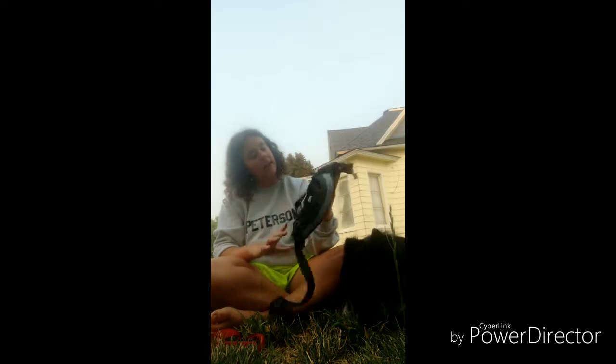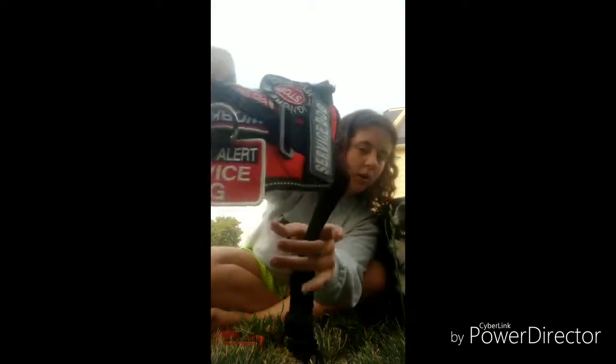The first thing I want to talk about is his vest. We got this vest off of Amazon — it came with 50 ADA law cards and it was $24.96. I'll put the link in the description for everything in this video. The patches I got from Etsy. This one says 'Medical Alert Service Dog.'